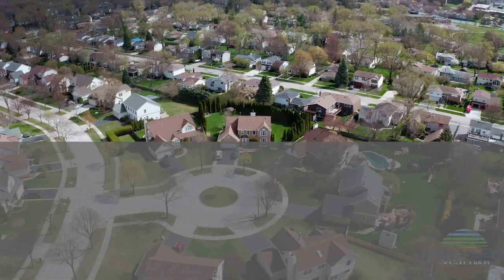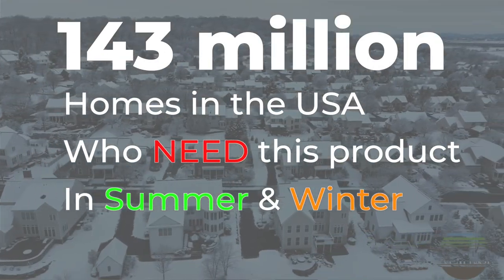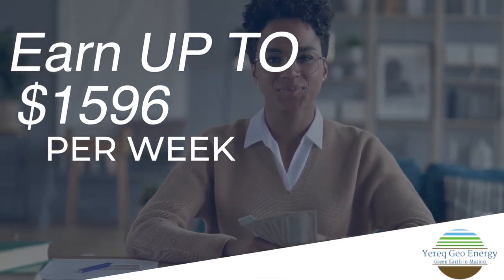Think about this. There are 143 million homes in the USA alone who need this product every summer and every winter to fight the skyrocketing electricity bills. What if you could earn up to $1,596 per week promoting this to anyone who wants to save on their electric bill?